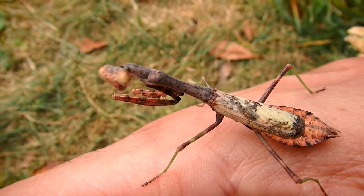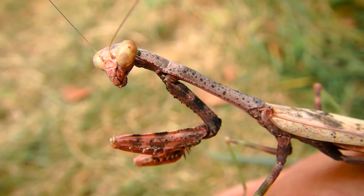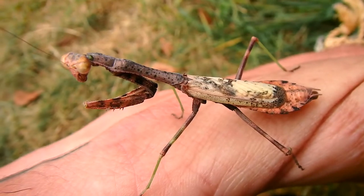Like this praying mantis, for instance. Look how it has an influence from yellow, blue, green, almost a purplish tinge, and even red. What an incredible looking praying mantis.